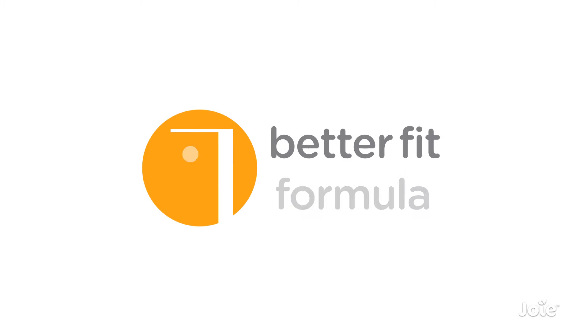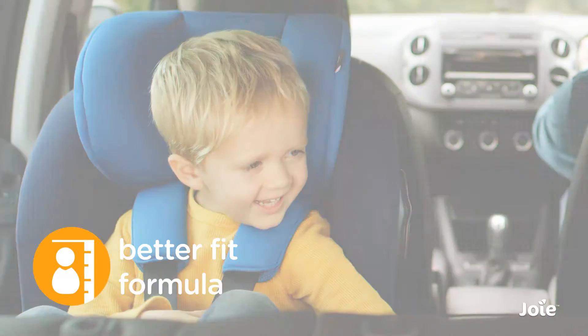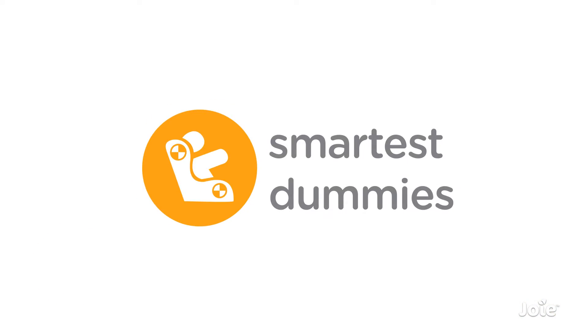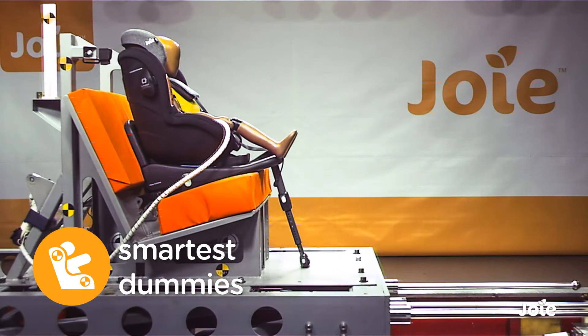iSize now uses a child's height instead of weight to ensure an accurate fit for growing children. All new advanced technology crash test dummies are used to simulate a child's fragile body with the greatest accuracy.